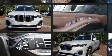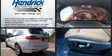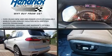BMW infused the interior with top-shelf amenities such as power front seats, speed-sensitive wipers, and seat memory.